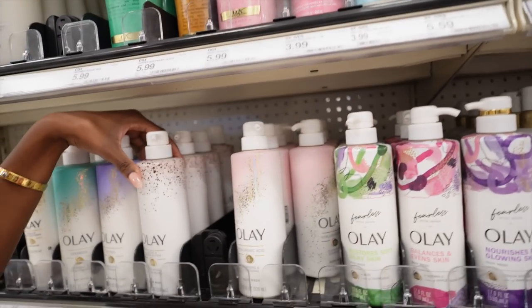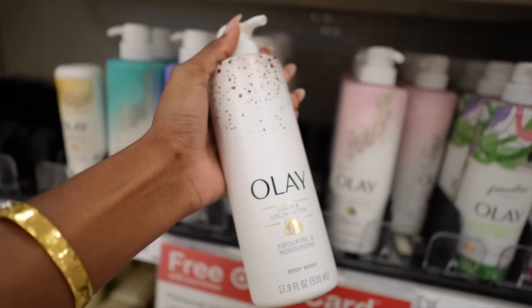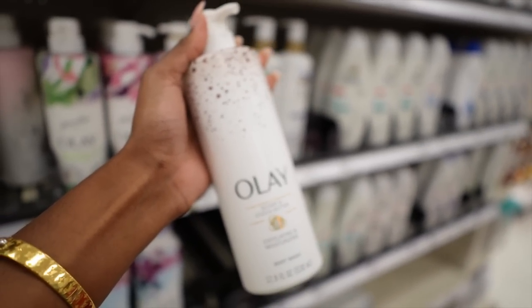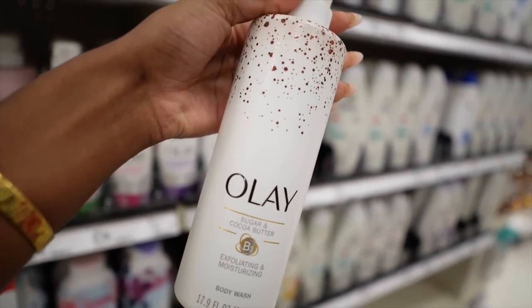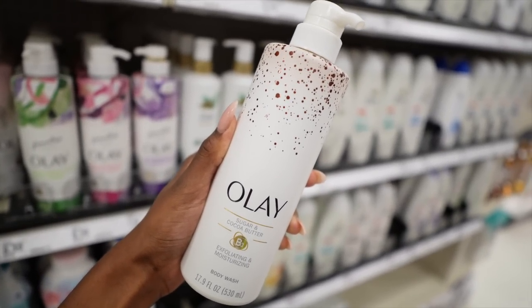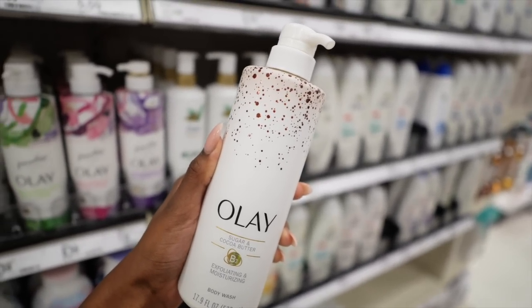If you want a body wash with a little vanilla-type scent to it, look no further — get this Olay Sugar and Cocoa Butter Body Wash. This is the one I have and it's an exfoliating and moisturizing body wash with little beads for mild exfoliation. It smells so, so good. I love to use this at nighttime when I'm trying to go to sleep smelling nice and vanilla-y and cocoa butter-y. And although it's exfoliating, it is still very, very moisturizing once you rinse it off.